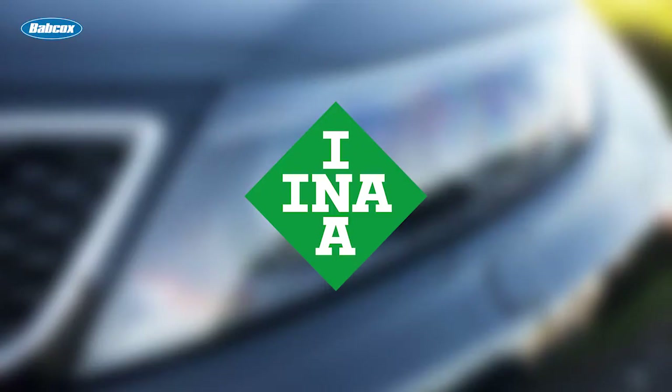This video is sponsored by Ena, a Schaeffler brand. Visit repexpert.us for more information.